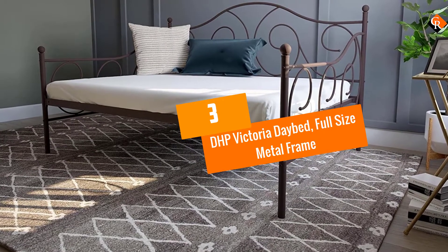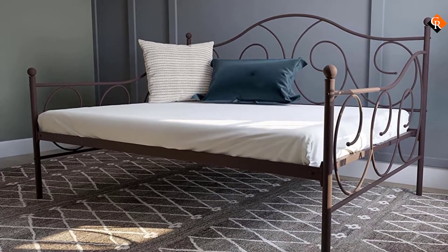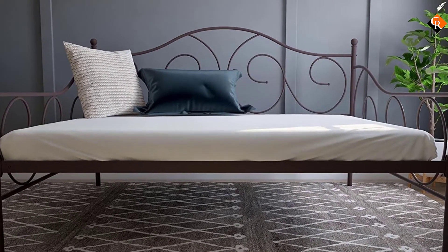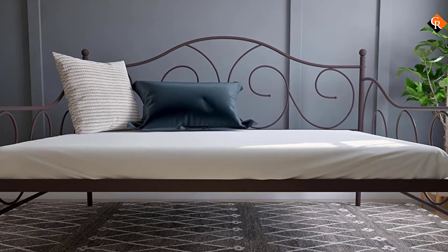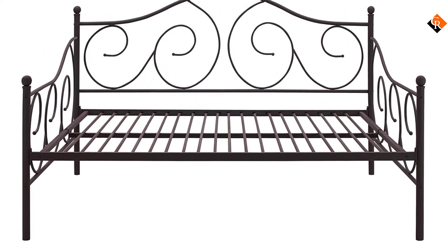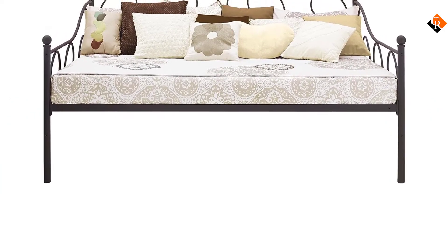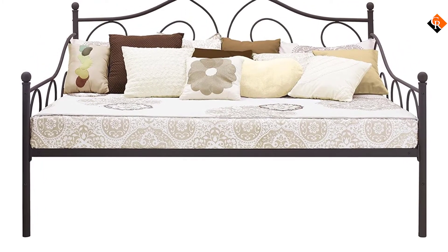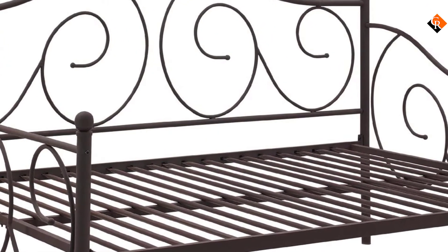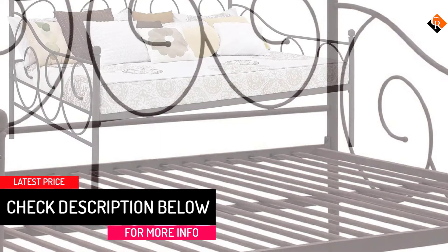At number 3, we have the DHP Victoria Daybed, Full Size Metal Frame. This daybed will definitely fit individuals in search of dainty furniture that can serve as a living room sofa and an extra sleeping space for guests spending overnight. When it comes to fashion, this is the most stylish daybed featured in this review. The artistry and workmanship done on this furniture are extraordinary, and the daybed's framework shows architectural expertise. Anyone will be astounded with the brushed metal frame knobs and detailed scrollwork. Boasting sturdy construction, the bed base frame is reinforced with metal slats and supported with legs. It's proven and tested to hold securely a full-size mattress, regardless if it's made of memory foam.